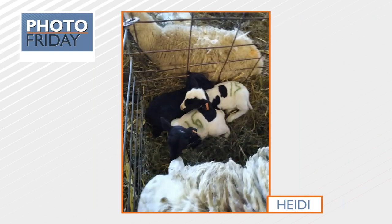Second one: baby sheep at Gobins Farm last weekend. So many animal babies were born just days or hours old. And Heidi, who submitted this photo, got to hold them. I want to hold a baby sheep.